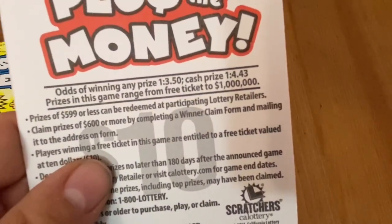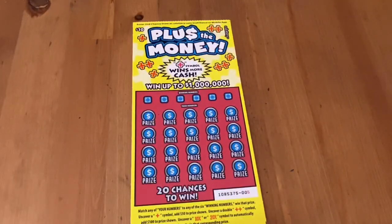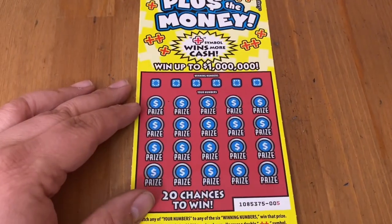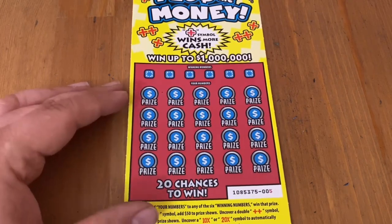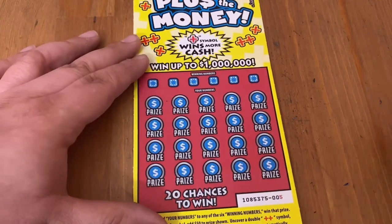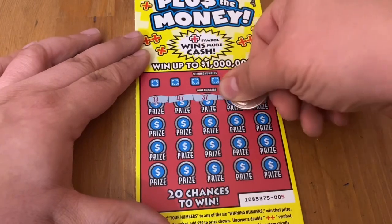1 in 3.5 with any prize odds, cash 1 in 4.43. We're looking for that top prize of a million bucks. If you want to wish me some luck and show your support, you can always hit that thumbs up for me. I appreciate it, and if you like scratch-off content, make sure you subscribe so you don't miss out.